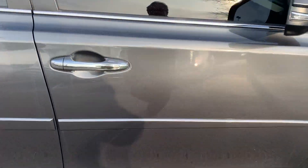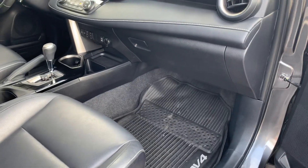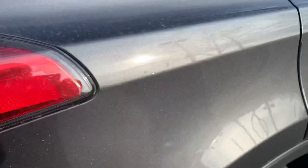Let me take you inside the car. Black interior. You'll see that it does have the all-weather mats. Going to the back also. Moonroof. And I'll move you inside to the driver's side.